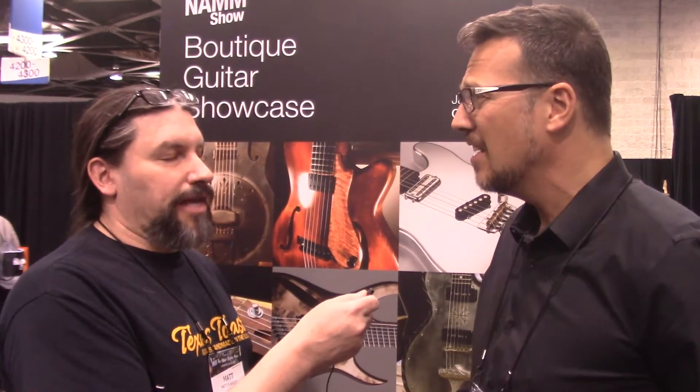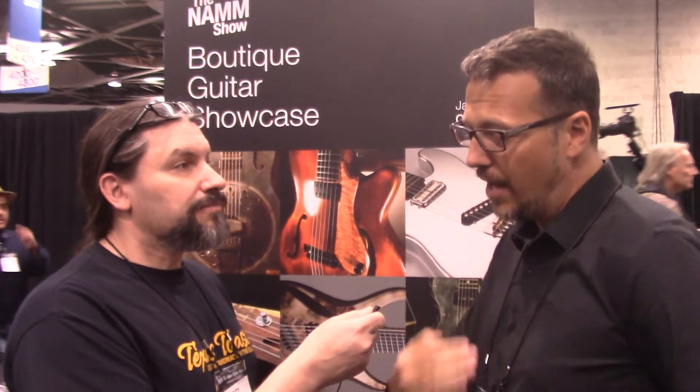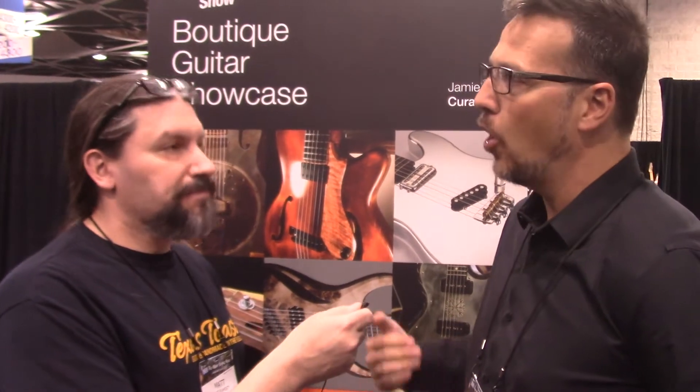We're seeing multi-scale instruments and fan frets en masse at the NAMM show, from inexpensive guitars right through to high-end guitars. Only a few years ago if you mentioned a multi-scale instrument you might think of a Dingwall bass, and if you knew your history you might know a little bit more about Novak's design. But the truth is that happened 100 or 200 years ago in Vienna — there's a guitar in Vienna that's multi-scale, hundreds of years old. But now we're seeing it mass-accepted and all over the place.